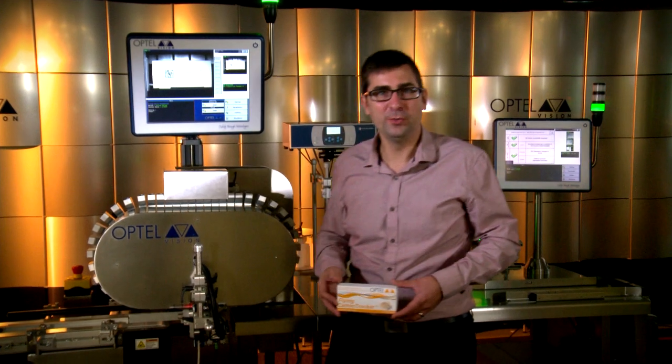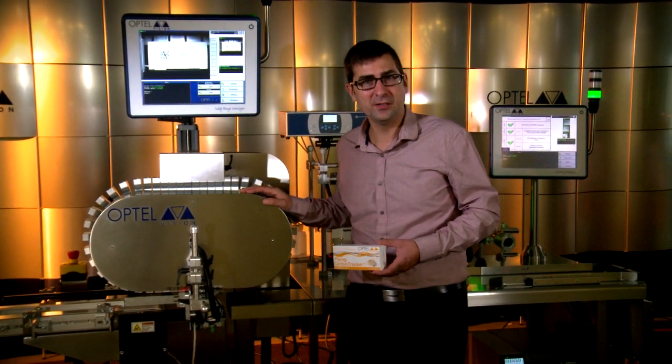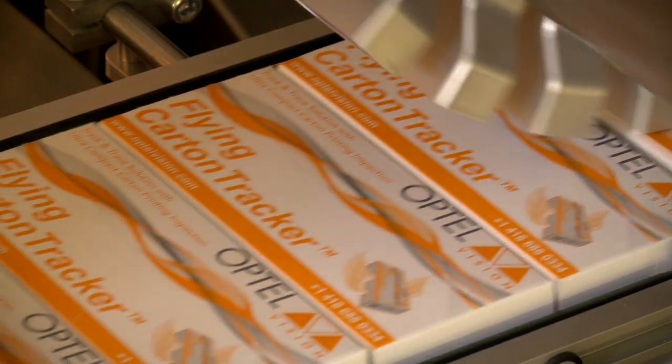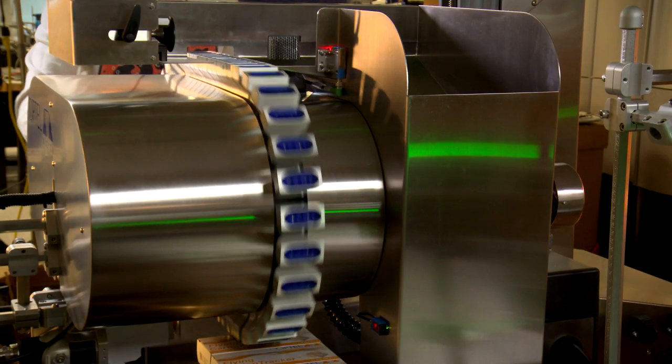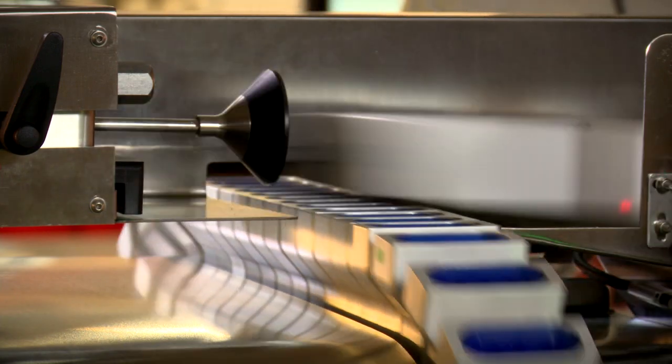Hi, I'm Ken Fallu, Product Management Director at Optel Vision. Here we have the Flying Carton Tracker, an ultra-compact unit designed to print and inspect cartons for stylization. One of the main challenges in stylization is to achieve reliable 2D code print quality. Printing codes require an excellent vision and printing system.